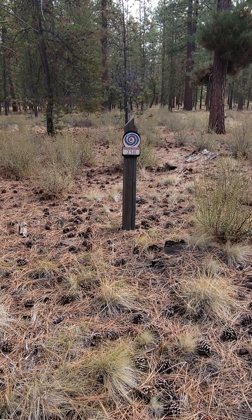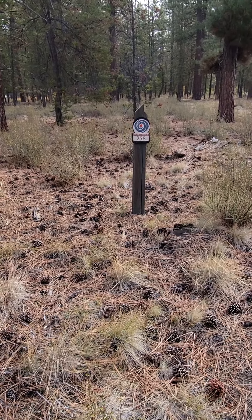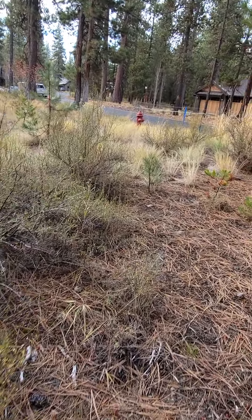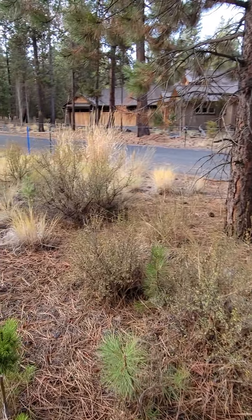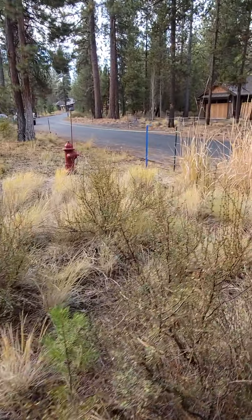Hello, welcome to 258 Lot located in Caldera Springs. It's on the Sable Rock Lane. We're going to go to each of the corners here.